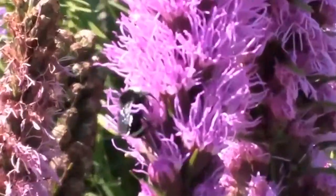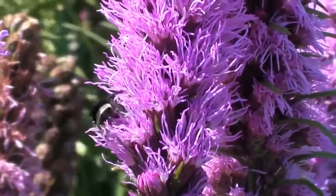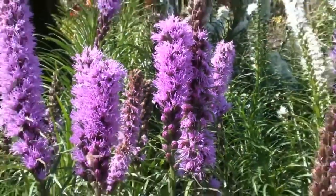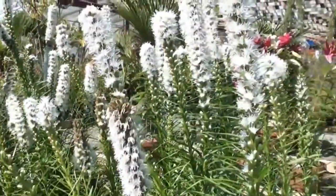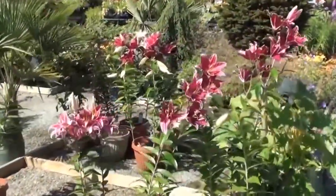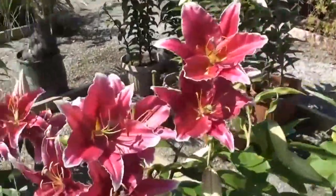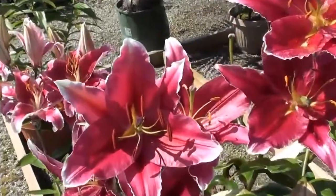Let's zoom in on one of these little guys. We seem to be out of focus. That is a big bee. There's another kind of white version of the same flower. And then something interesting that's like a red dragon flower. I don't think I've ever seen something that looks quite like this. Let's take a closer look.